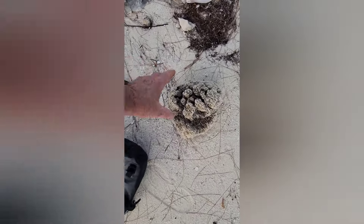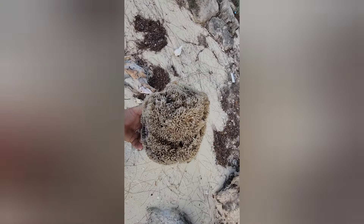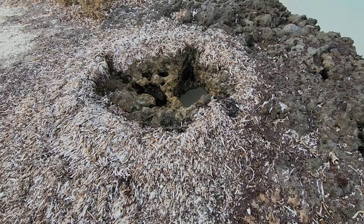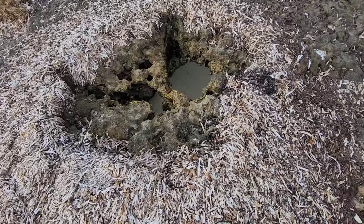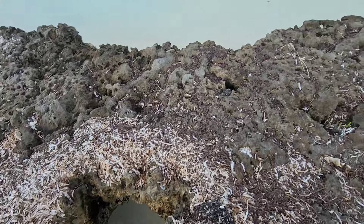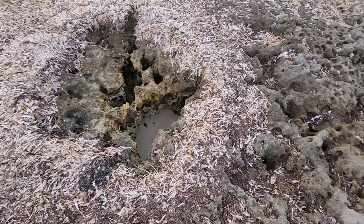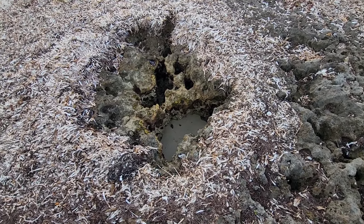And this is a natural sponge — for those of you that spend a fortune on them at Bath and Beauty, they grow naturally here. There's also a natural geyser blowhole. You can see the sand below the coral shelf, and when the waves are breaking from this side, they come up underneath and blast out of the hole. Pretty cool.